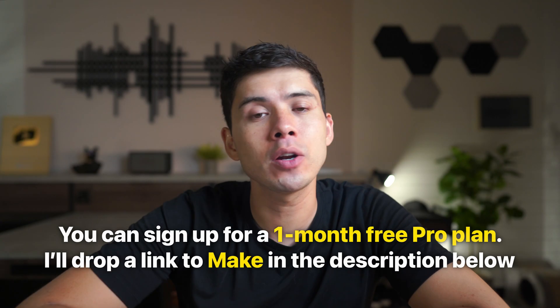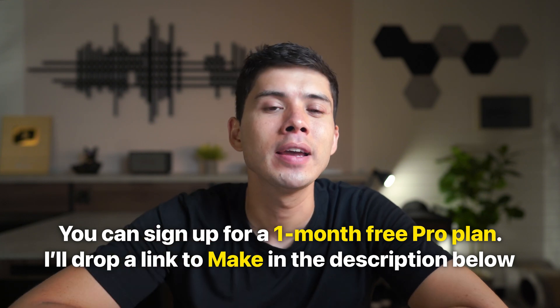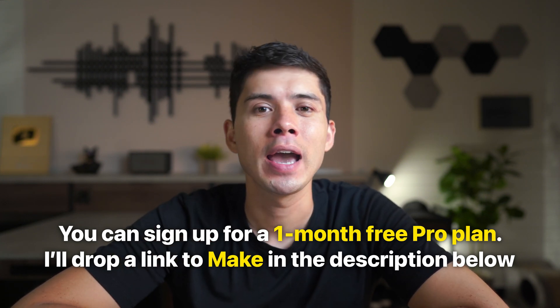If you're interested in checking out those automations using Make, you can sign up for a one-month free pro plan — I'll drop a link to Make in the description below. And for more time-saving AI tools, check out this video right here.